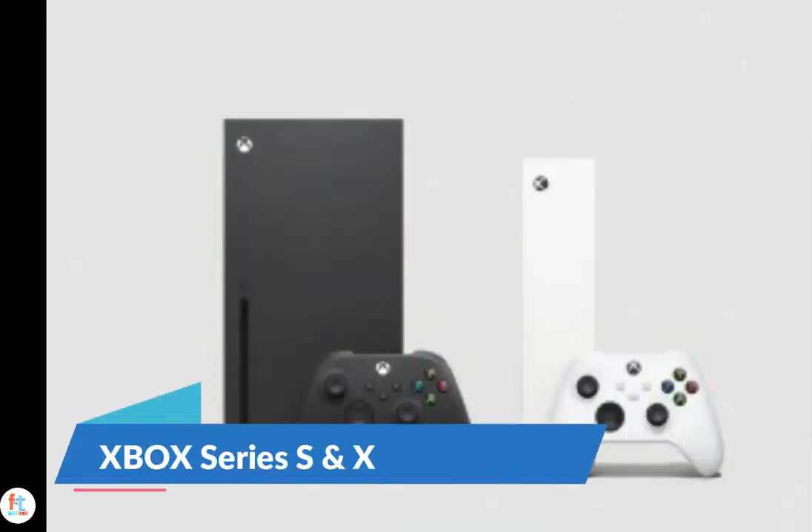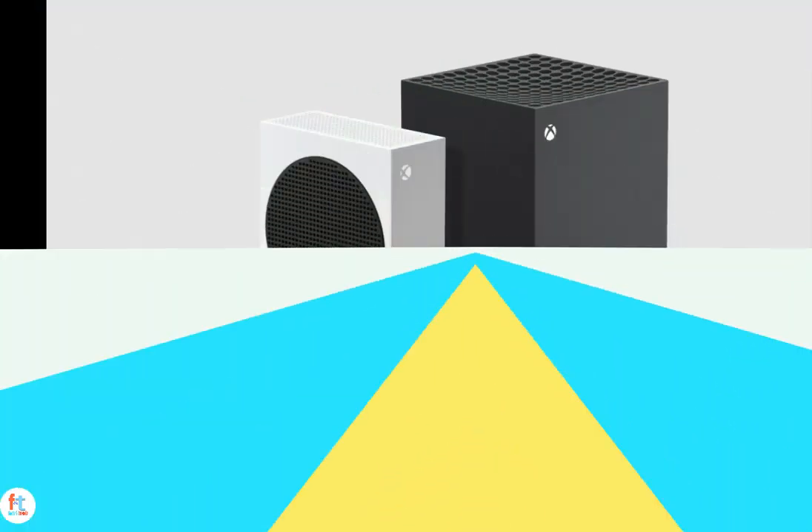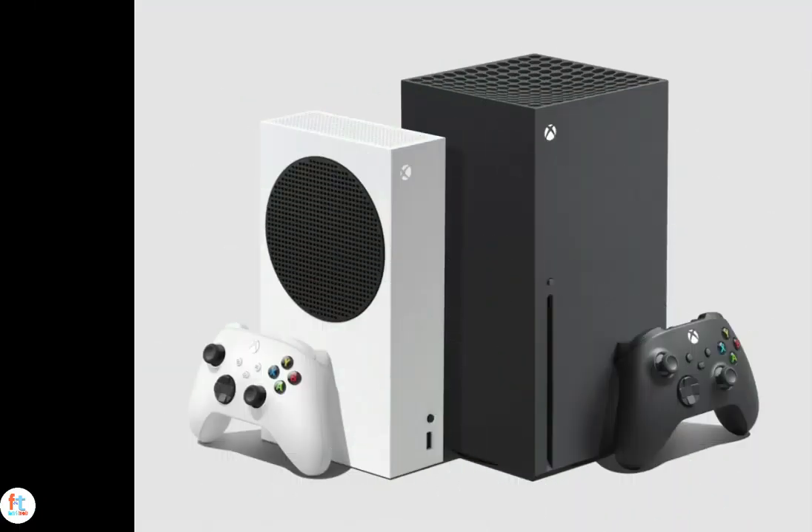Microsoft has finally announced the availability and pricing of both its next generation consoles. The Xbox Series X is priced at $499. Now let's see when the Xbox Series X and the Xbox Series S get launched in India.